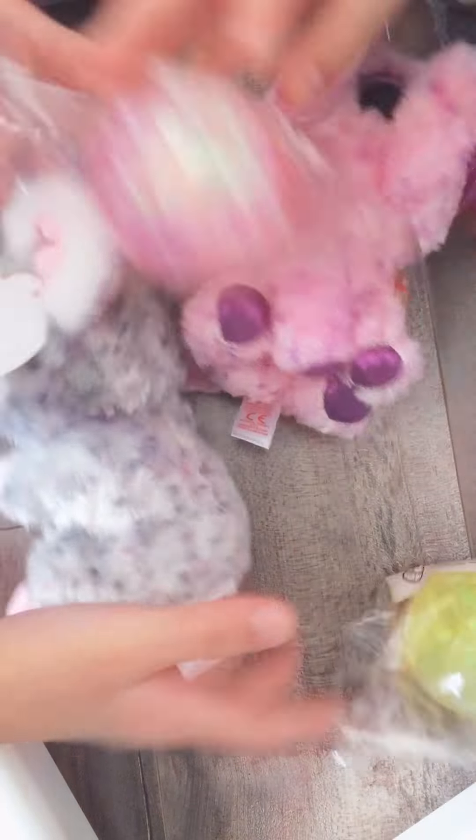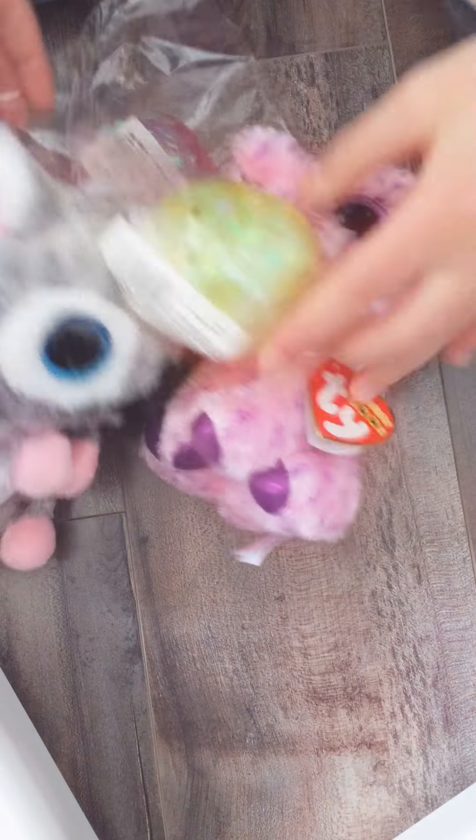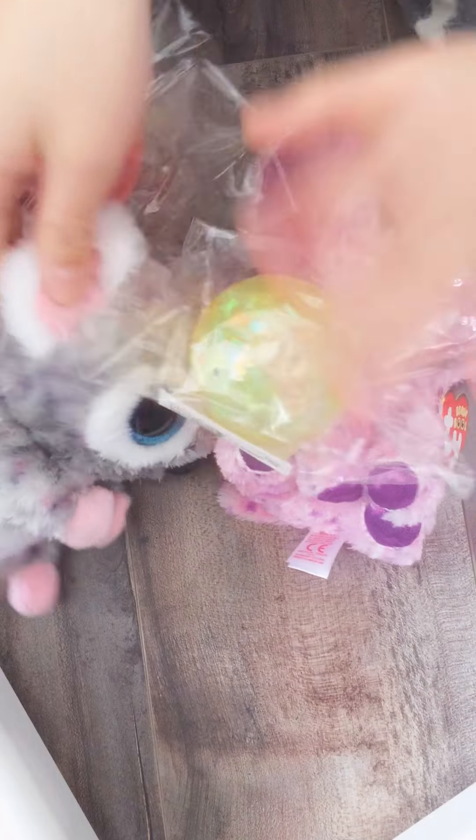Oh my gosh! We have all these things! Something hard to do! So, let us start.